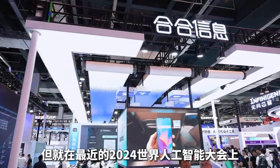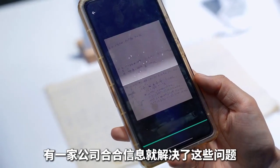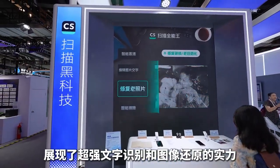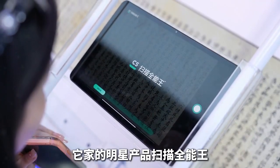Just recently at the 2024 World Artificial Intelligence Conference, there was a company whose core technology resolved these issues, showing incredible text recognition and image restoration capabilities from their top-performing product line.